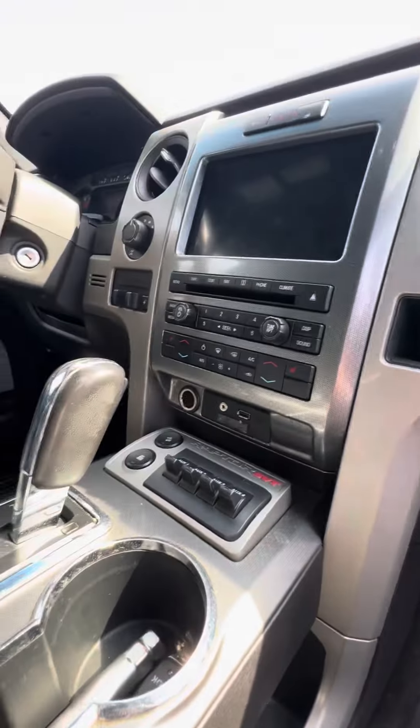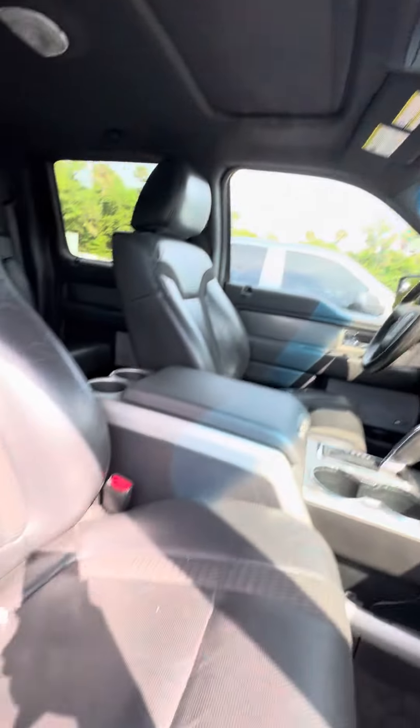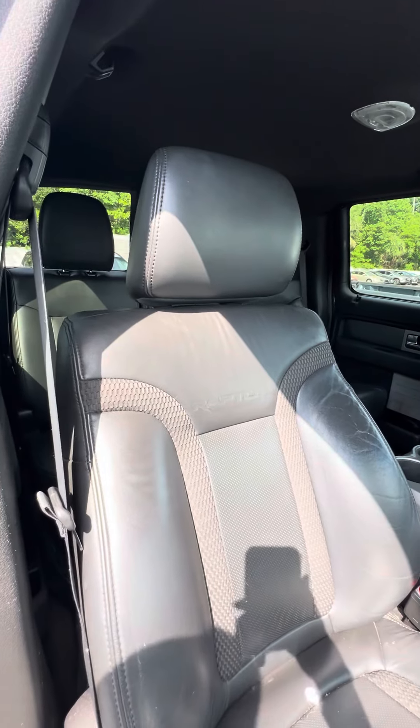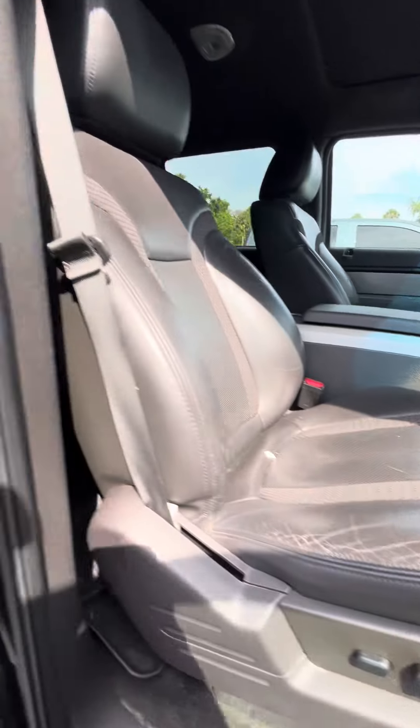Four different drive modes. You can see no damage to the armrest. Sunroof. Now we look at the power seat. Power seats with the lumbar.